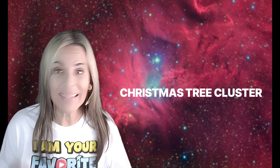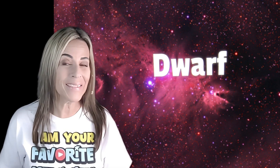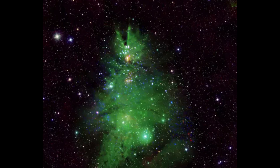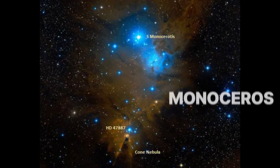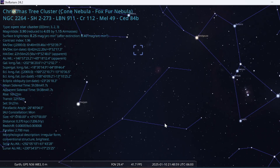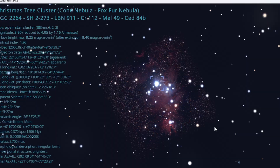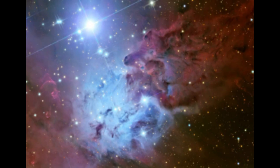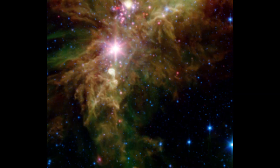The Christmas Tree Cluster — a great target right now for smart telescopes and dwarf telescopes! The Christmas Tree Cluster is a young, open cluster located in the constellation Monoceros. It is part of a star-forming region, NGC 2264, which also contains the Cone Nebula, the Foxfur Nebula, and the Snowflake Cluster.